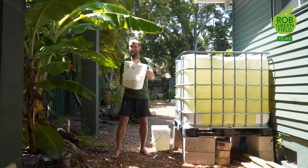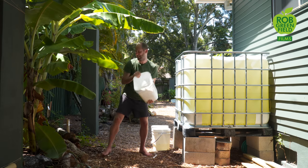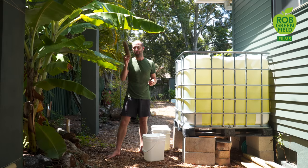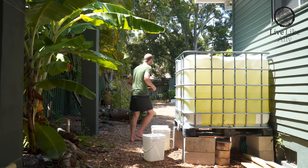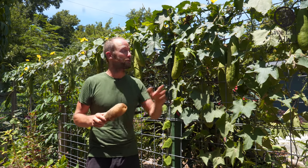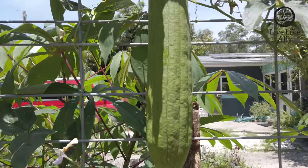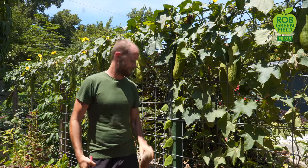We don't waste this water either. The water that we use to clean the bucket, we use to grow bananas. And where did this natural sponge come from? We grow it right here in our yard. Sponges don't just grow in the sea — this is the loofah squash, which grows on these vines. You can eat it when it's young, just like a zucchini, or you can leave it on the vine for a while so that it dries out and becomes the perfect sponge.